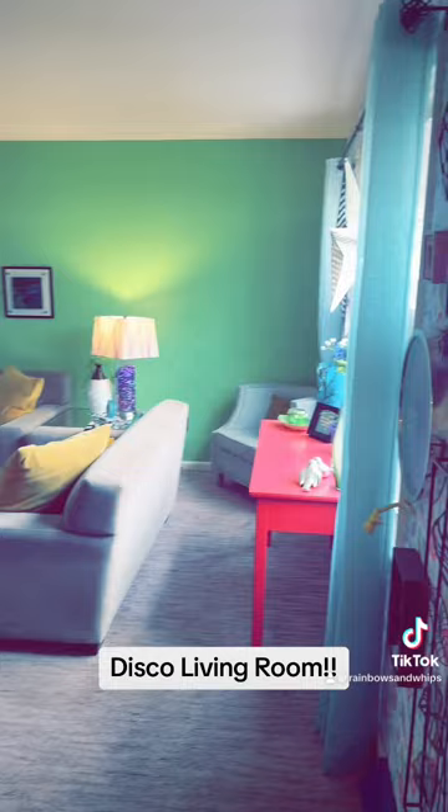Hey guys, today is day two and I'm going to show you my living room. Yesterday I showed you my entryway and we are going from the entryway into my living room. I actually call it the disco ballroom.